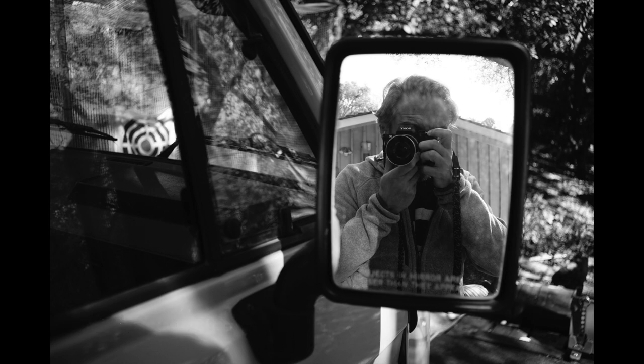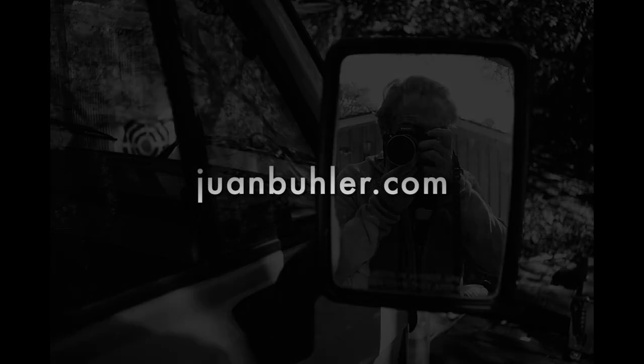Check out my real photos at juanbuehler.com, and until the next video, cheers and goodbye.